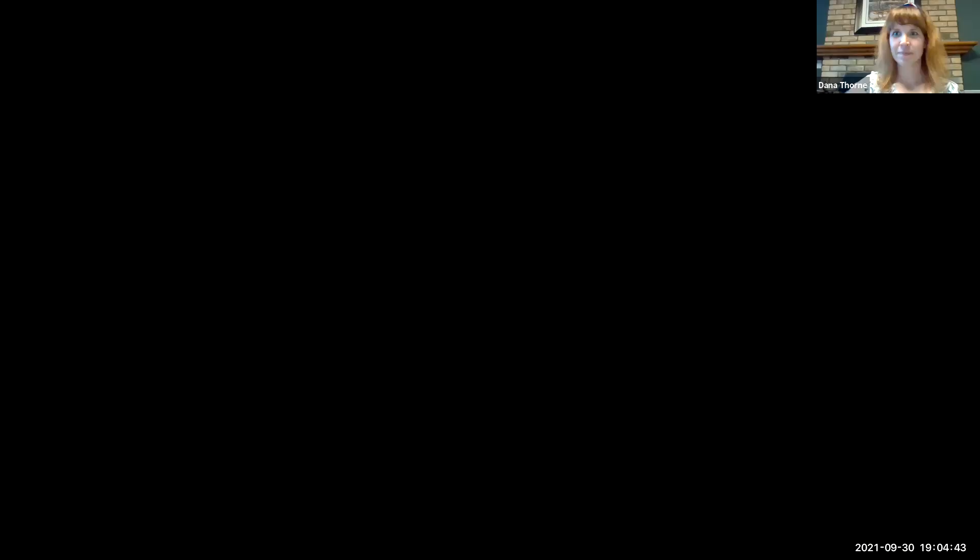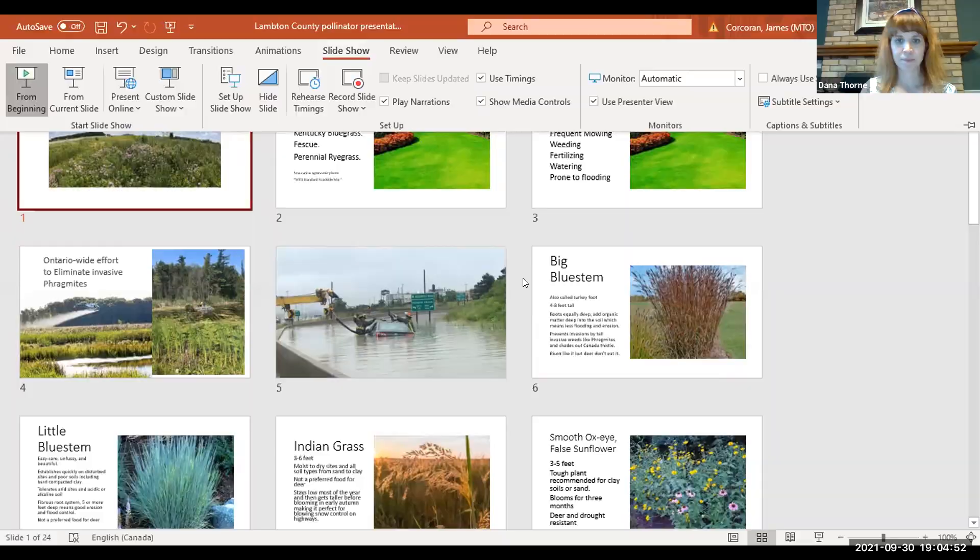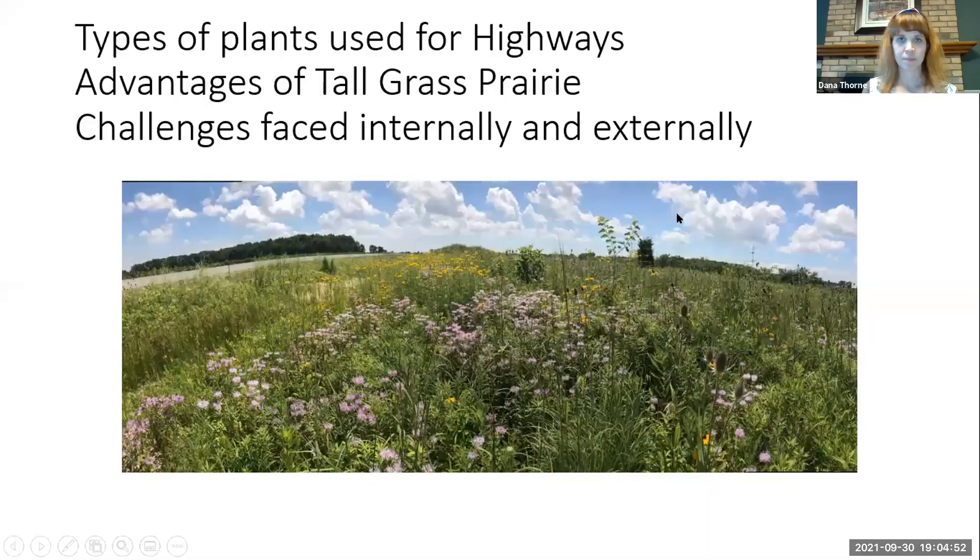The presentation is divided into three basic parts: the types of plants used for highways, the advantages of tall grass prairie when used on highways, and the challenges — both internally and externally — with implementing this change to tall grass prairie.